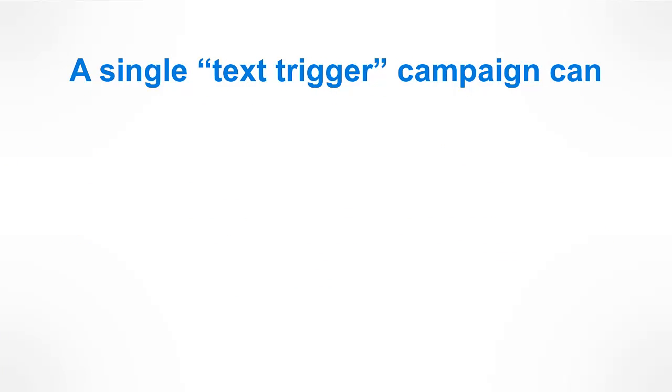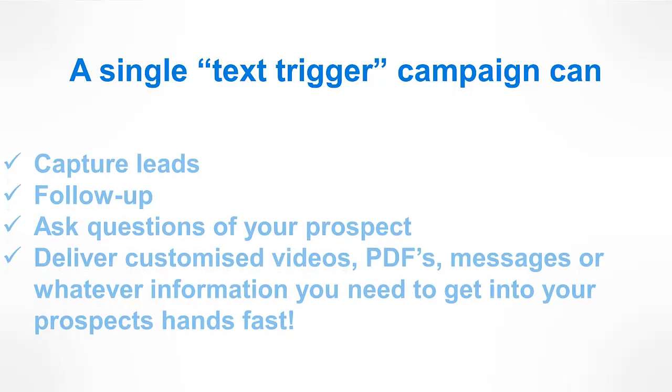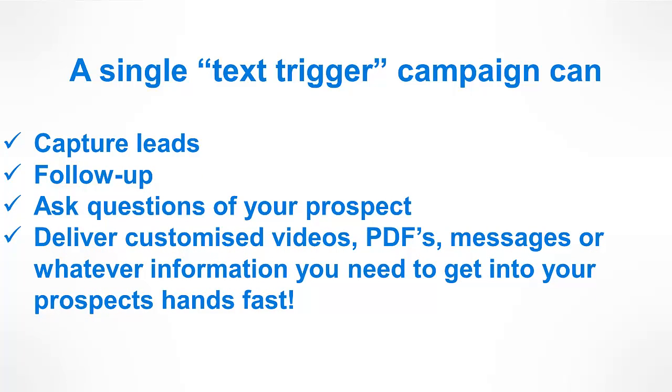A single text trigger campaign can capture leads, follow up, ask questions of your prospect, and deliver customised videos, PDFs, messages, or whatever information you need to get into your prospect's hands fast to make that sale quicker.